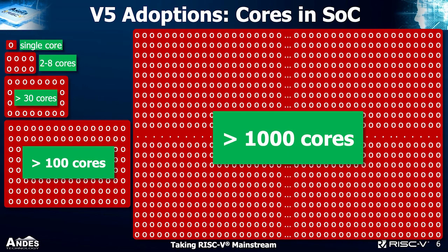Another way to look at v5 adoption is by number of cores in customer SoCs. Since we have many edge applications, the majority of customers use a single core, but we have customers using 2 to 8 cores, customers using over 30 cores, customers using over 100 cores, and customers using over 1,000 cores. These are all cores used for computation, not just control — they are part of the computing array.